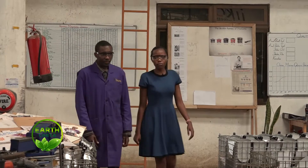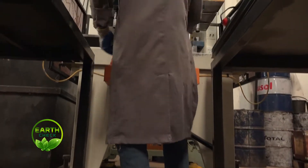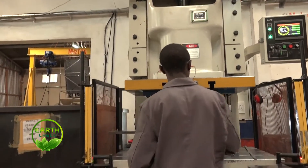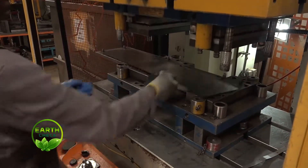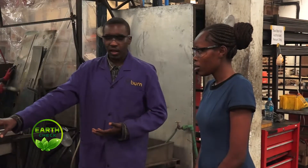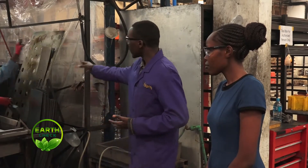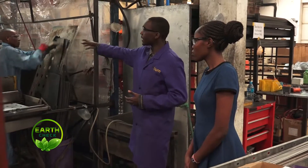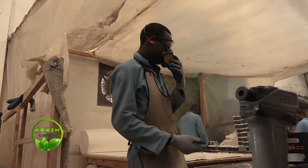We are done with the process area. The next area we are going to is the boundary section. In the boundary section, this is where all the process comes together — after all the processes from cutting and shearing to punching on the machine, this is the final stage of the side body. After this stage, the pieces come to this area where they are cleaned by washing with soap, dried, and then hung.